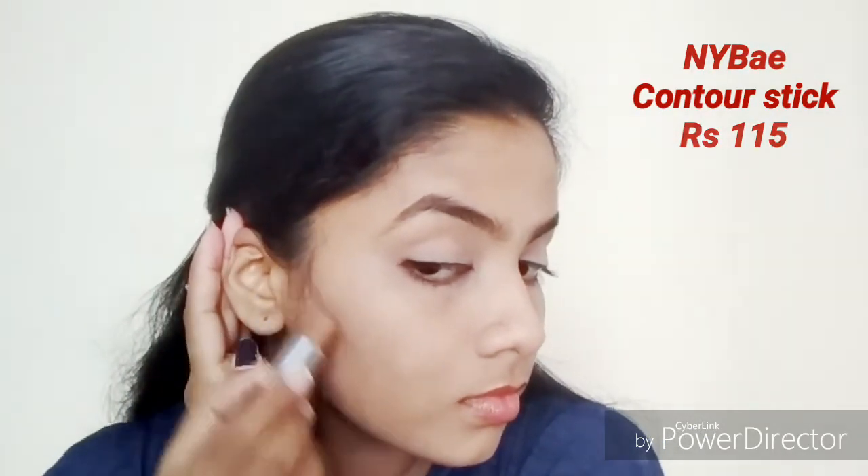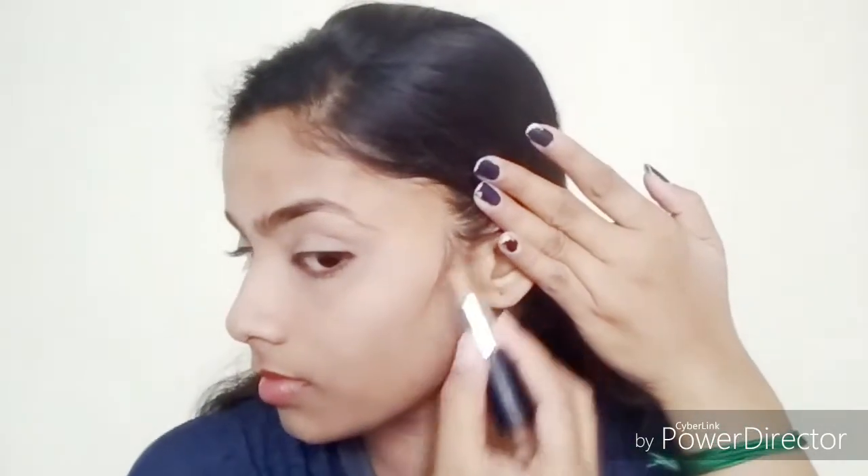Moving on to my contour, I'm going to be using the NYB contour stick. They have a large variety of contour, concealer, and foundation corrector sticks, so this is a multi-purpose stick priced at just 115 rupees — isn't that awesome! It gives very good coverage, and I've done a complete first impressions video which I'll be linking on screen. Once contouring is done, I'm blending it really really well so there are no harsh or bold lines anywhere.